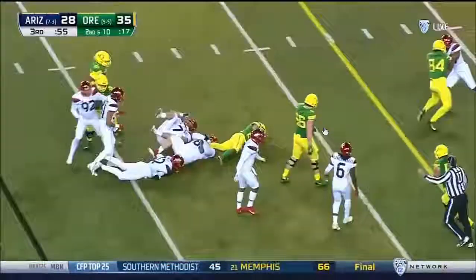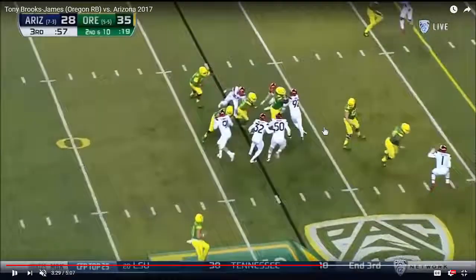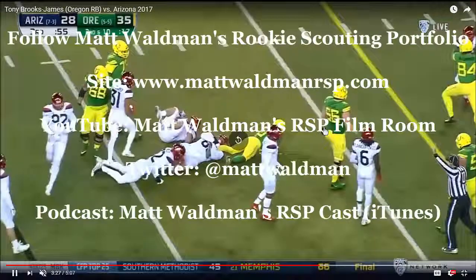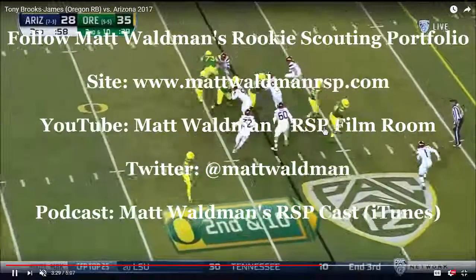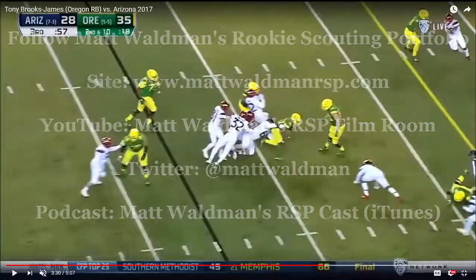Really nice job by Tony Brooks-James. Thanks again for watching. For more RSP Boiler Room videos, you can check out my YouTube channel, Matt Waldman's RSP Film Room, and my site, www.mntwaldmanrsp.com. I'll see you next time.